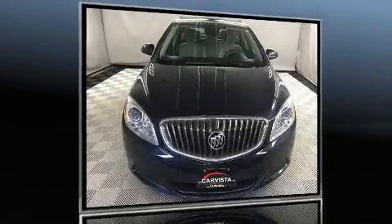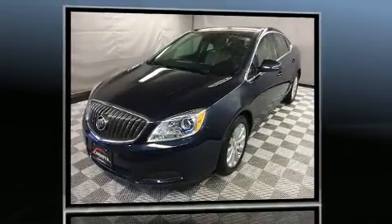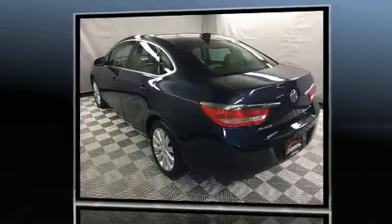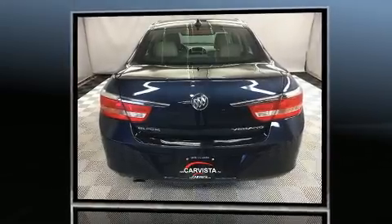You can expect a lot from the 2016 Buick Verano. This four-door, five-passenger sedan has not yet reached the 50,000-kilometer mark. Smooth gear shifts are achieved thanks to the 2.4-liter four-cylinder engine, providing a spirited yet composed ride and drive.